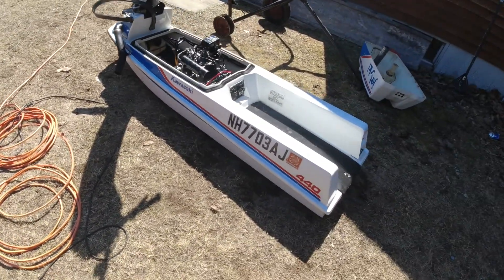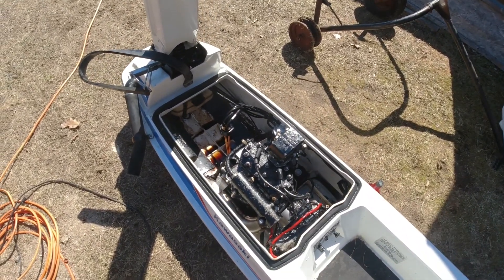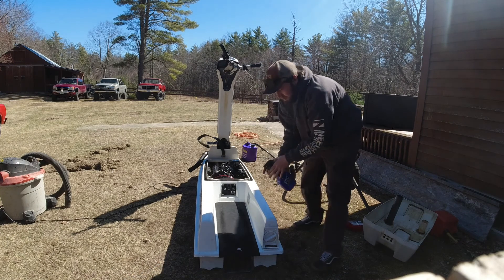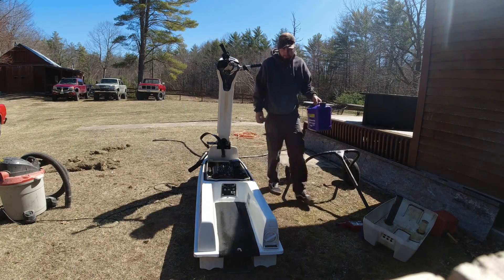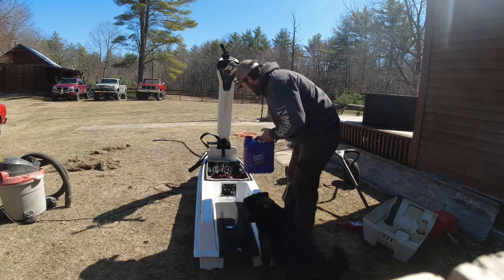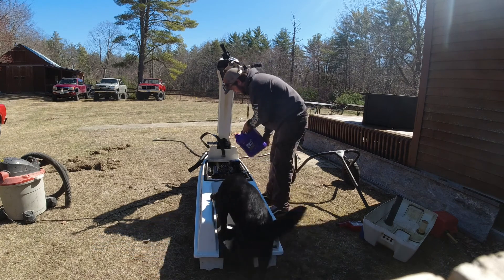I'm gonna clean all the oil off it and get it moved over into the garage. Another thing that happened was it rained and the entire hull filled up with water, which brought more mouse pee into the middle of it, so I've got to clean that out again.